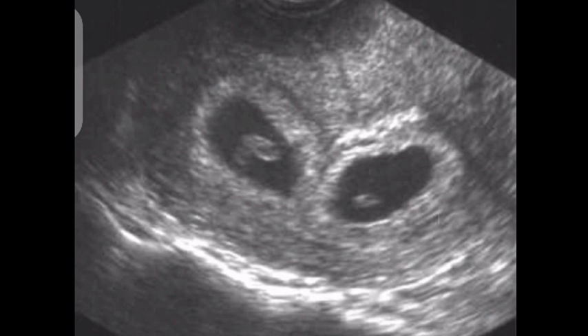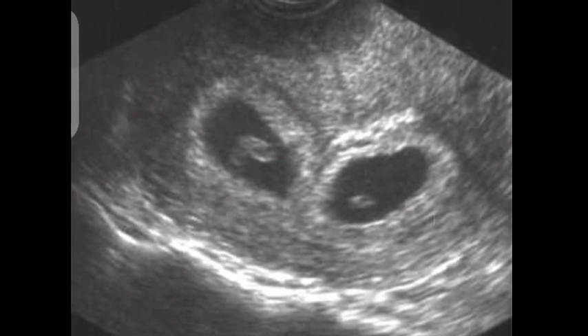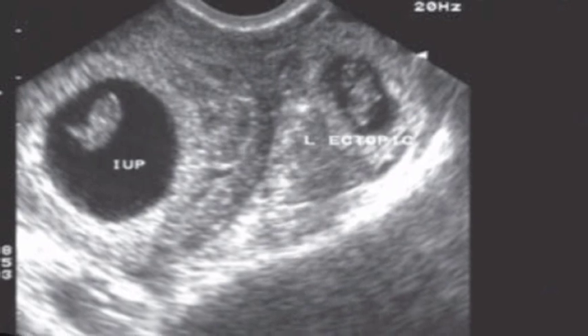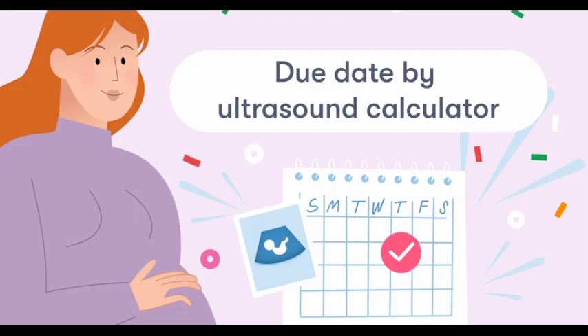Multiple pregnancy is a pregnancy when two or more fetuses develop in a mother's womb. Heterotopic pregnancy, with one or more embryos developing outside the uterine cavity, is also called multiple pregnancy. An ultrasound examination should be performed between 11+2 and 14+1 weeks of gestation, CRL 45 to 84 millimeters, to assess viability, gestational age, and chorionicity. The largest baby should be used to calculate the estimated date of delivery.